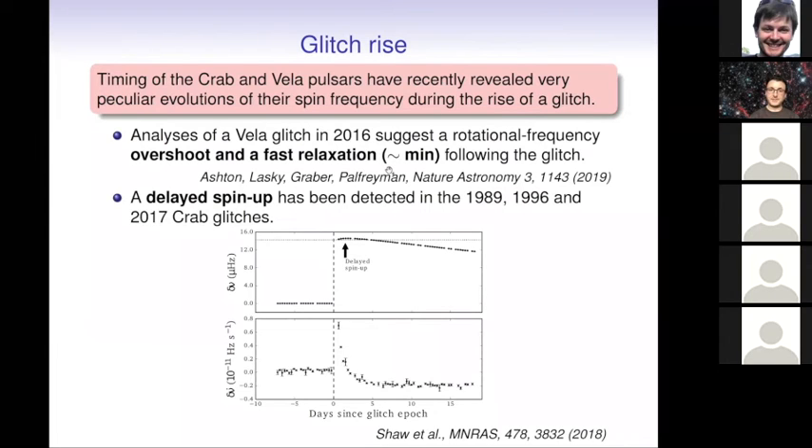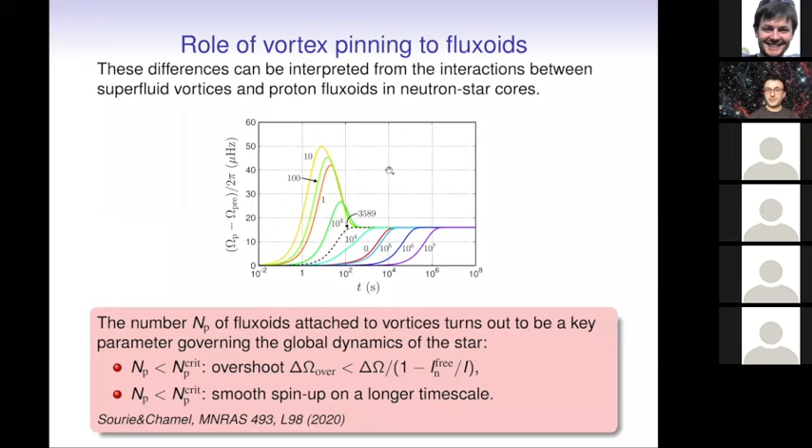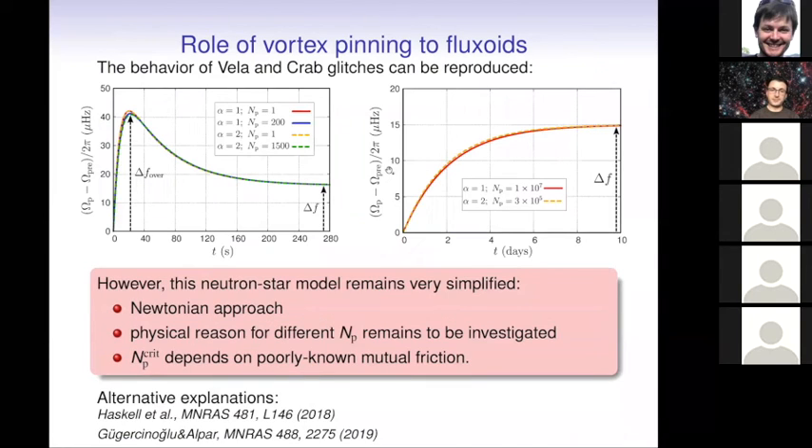These peculiar phenomena can be explained if we consider that neutron vortices in the core of neutron stars can interact with proton flux tubes. If we assume protons form a type-II superconductor — a standard assumption — then we expect quantized proton flux tubes. Neutrons can interact with these flux tubes, and depending on how they interact, we can reproduce the different spin-ups observed in the Crab and Vela pulsars. The model remains very schematic and simplified and still needs to be confirmed by more detailed models, but it is an interesting prospect for better probing these phases.